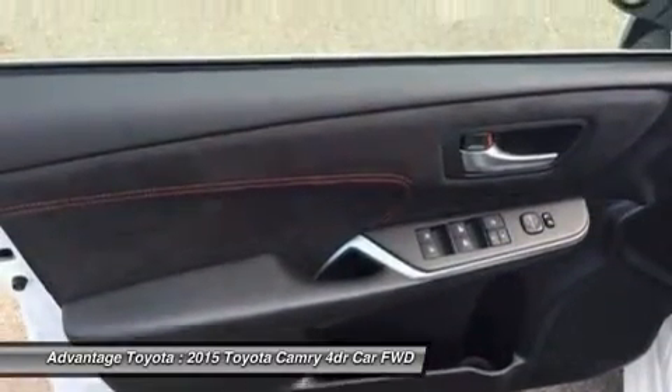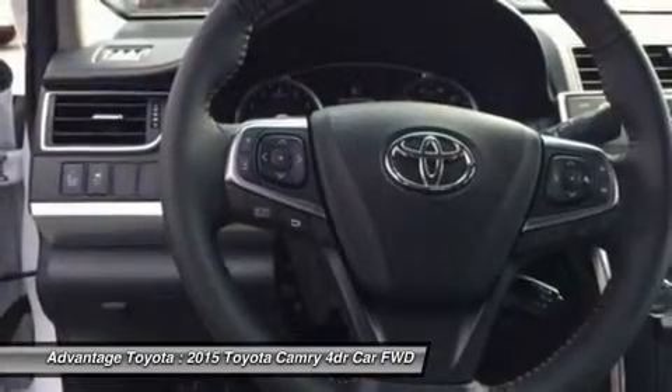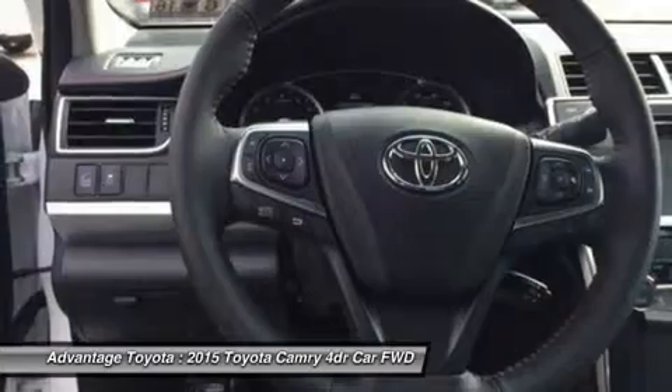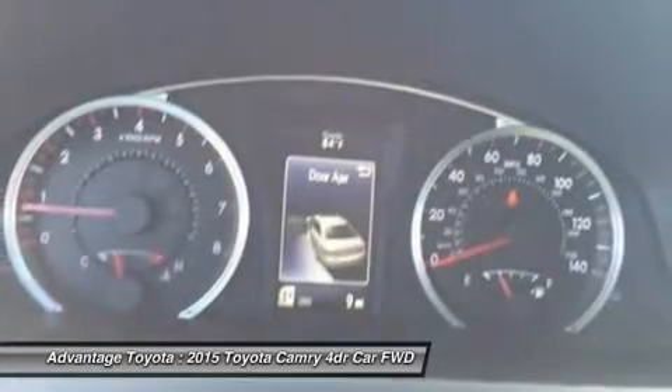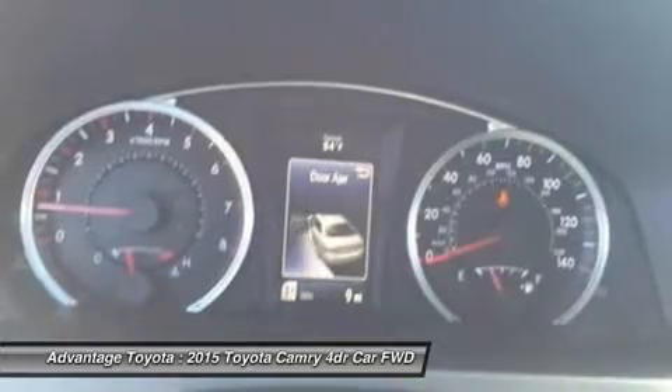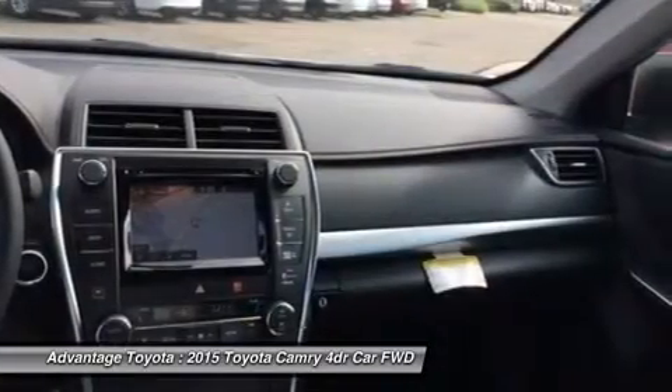Available interior technologies include wireless phone charging with your compatible device, a JBL GreenEdge audio system with 10 speakers in 8 locations plus a subwoofer and amplifier, and navigation with an Entune app suite which connects to apps such as Pandora, OpenTable, MovieTickets.com, and more.